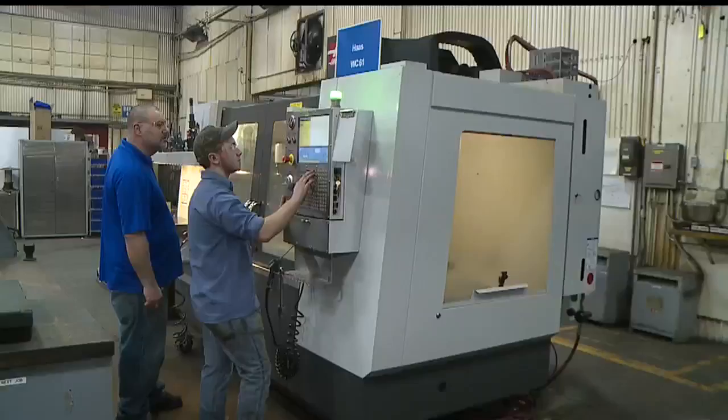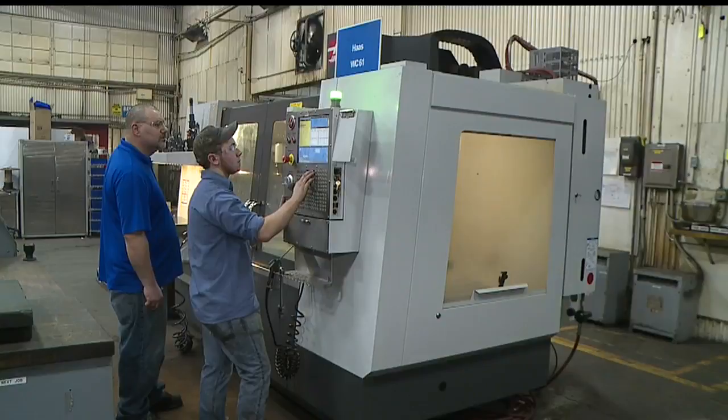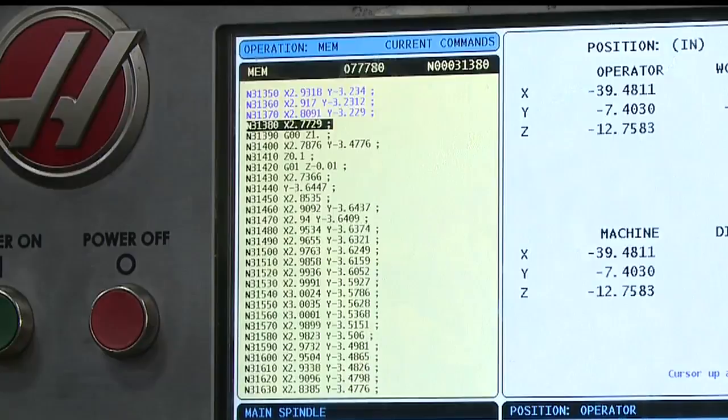CNC machining stands for Computer Numeric Control. The heavy machinery does the work, but the machinist needs a good math, geometry, even science background. If you're the guy that sees a picture hanging crooked and you have to straighten it out, you have some of the qualities that go into making a good machinist.